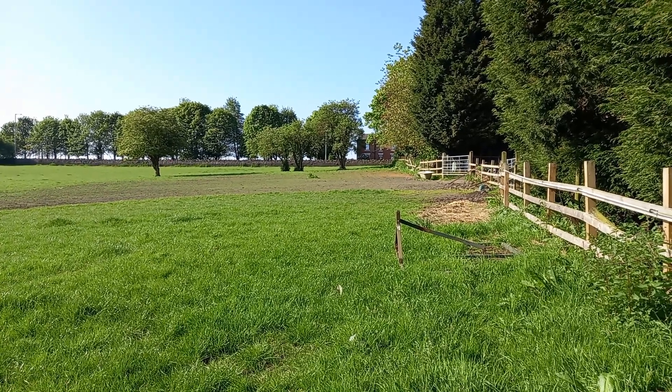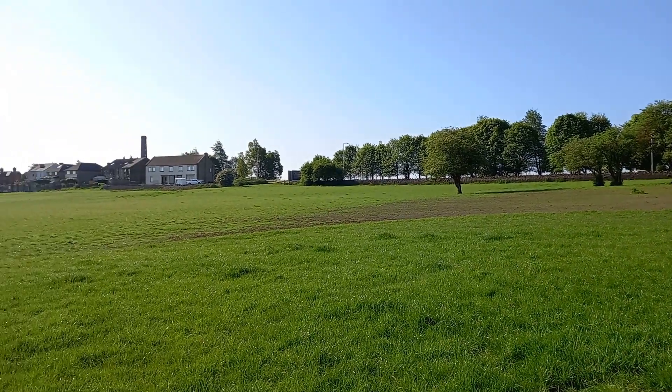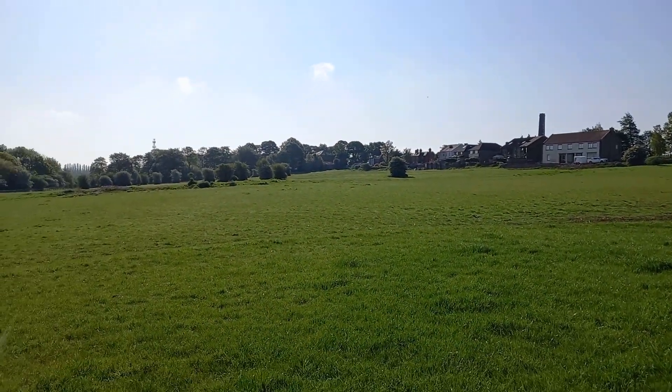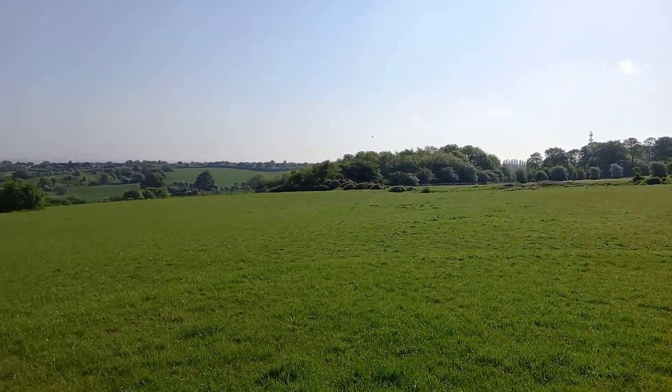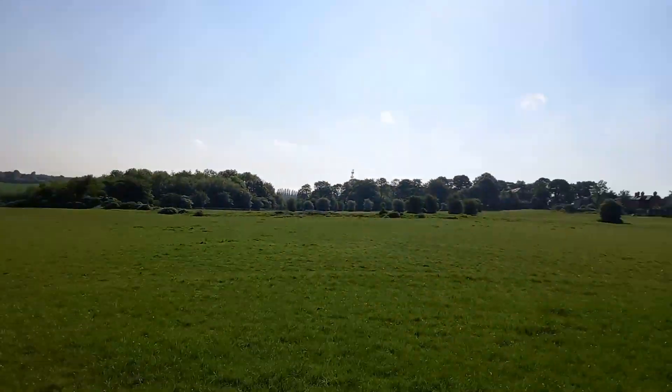Good morning from the extremely sunny fields of West Yorkshire. What a beautiful morning. I'm looking forward to finding some treasures. Look at that view, beautiful.